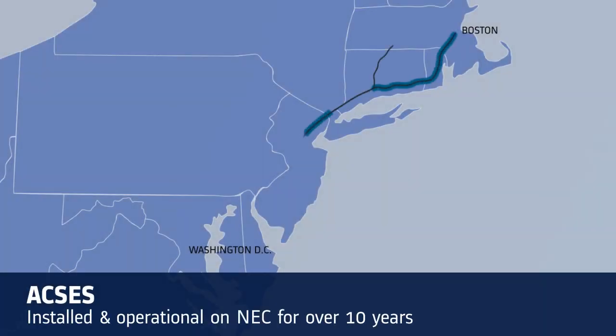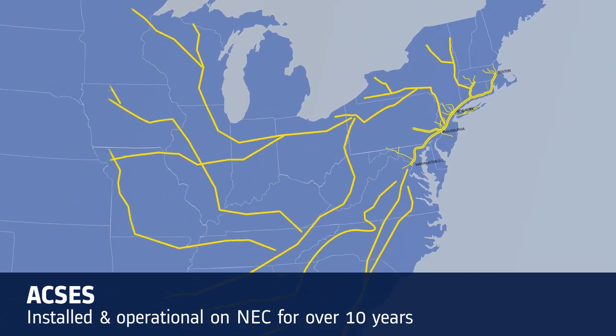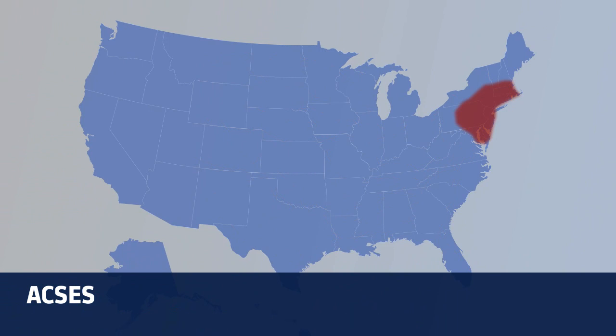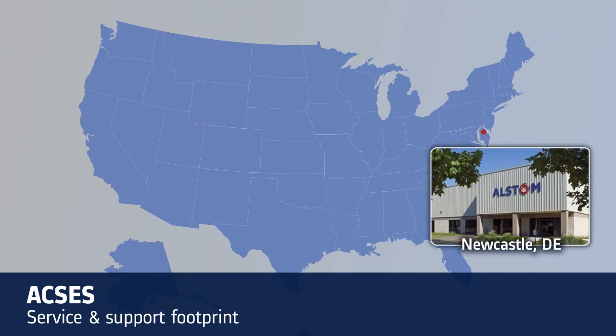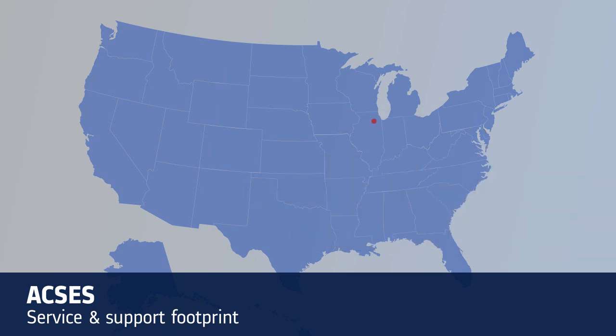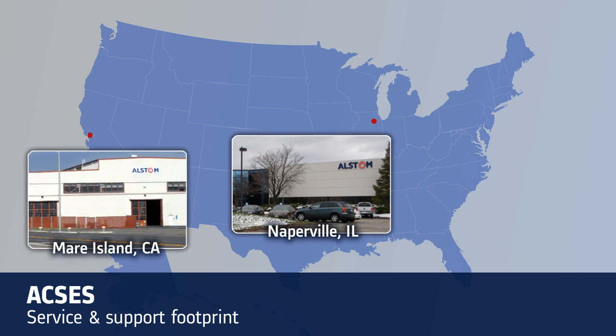Installed and operational on the Northeast Corridor for over 10 years, ACCESS will expand to cover the entire NEC and beyond. For service and support, the Northeast Corridor is supported by Alstom's New Castle, Delaware facility, providing equipment repair, replacement, diagnostics capabilities, and the ability to warehouse and manage customers' spare equipment. Further west, Alstom has world-class service facilities in Naperville, Illinois and Mare Island, California.